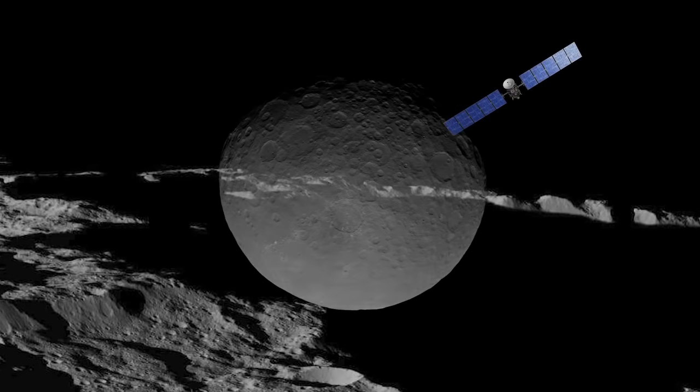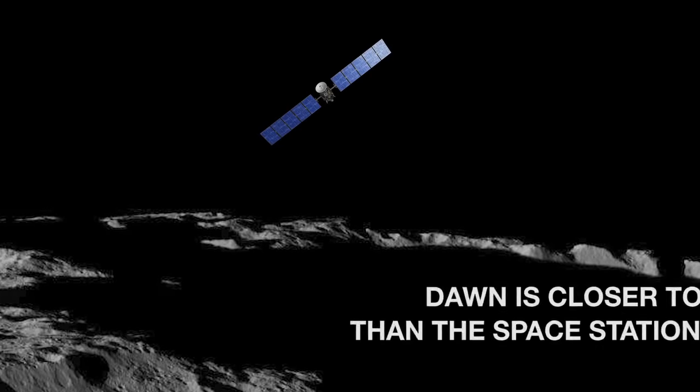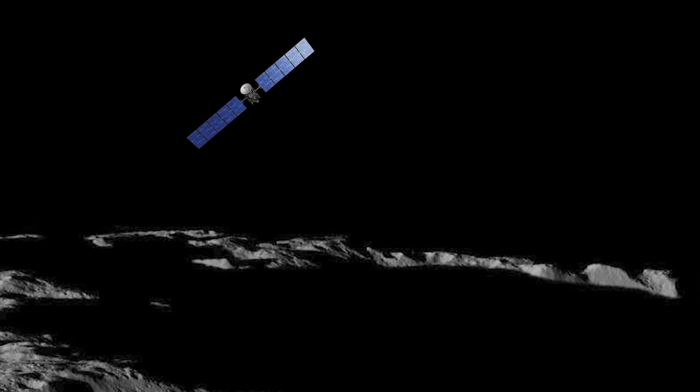Dawn is now orbiting only 240 miles above Ceres, which is closer than the space station is to Earth, and it will continue to return spectacular views.